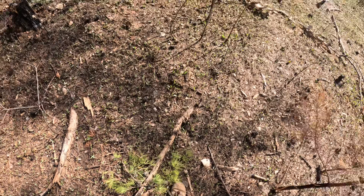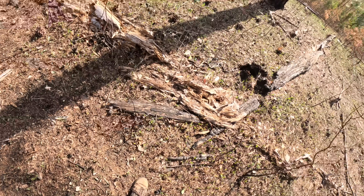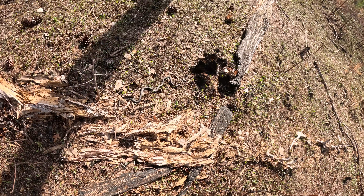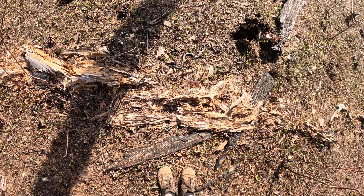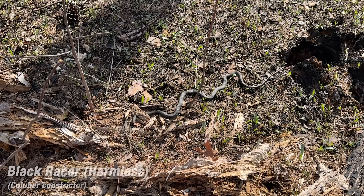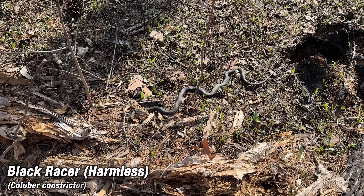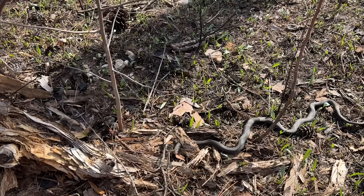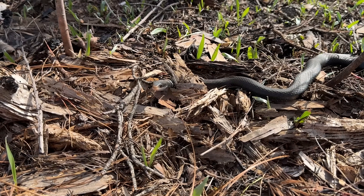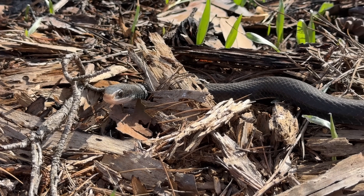A racer — that was fast! I just turned my GoPro on. First snake of the day, about as fast as I've ever gotten one at this spot, just right outside the car. We have our first piedmont racer of the year. Looks like this guy is not really in any hurry to run away, so not much need to grab him — we get a good look at him just sitting right here.